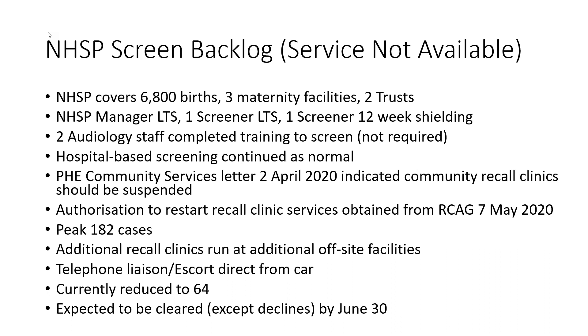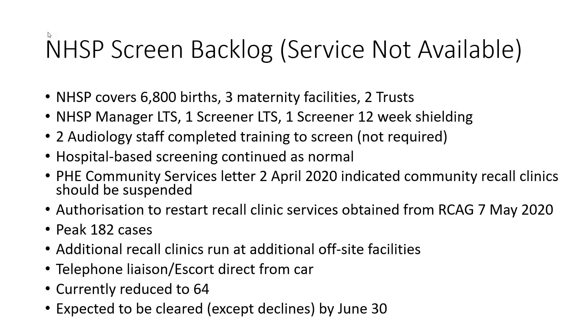There was a letter from Public Health England about community services which was a little bit confusing - in one version, two paragraphs about newborn screening seemed to contradict themselves. The initial advice was to suspend community clinics, and we managed to get authorisation to restart those on the 7th of May. At the peak we had a backlog of 182 screens. We ran additional recall clinics at additional off-site facilities, did telephone liaison, and escorted parents directly from the car into the facility so they weren't waiting in waiting areas. That backlog is currently down to 64 and we expect it to be cleared by the end of June.